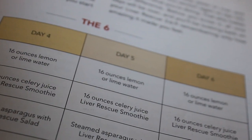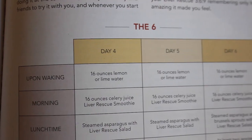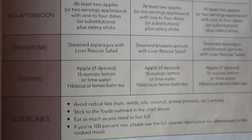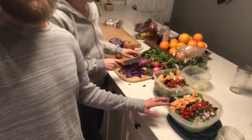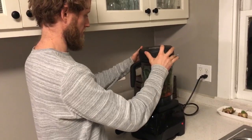We're entering into the six, which is the second stage of the three-six-nine cleanse. Days four, five, and six are basically salads for lunch and dinner, with some asparagus and Brussels sprouts mixed throughout. We enjoy eating salads, but that's a lot of chewing — your jaw gets sore. So we decided to start blending the salad for dinner.